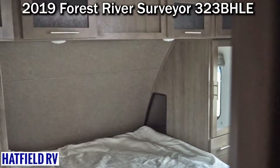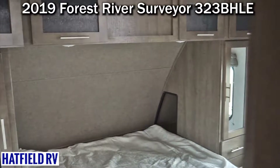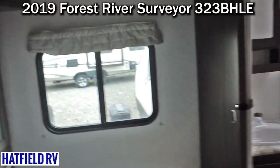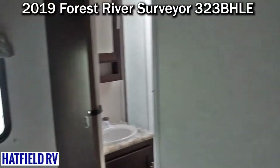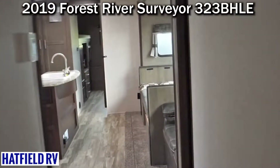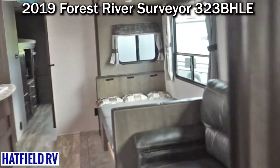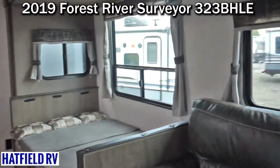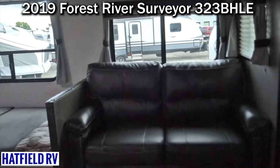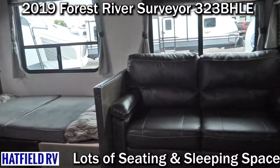They do a great job of storage. There is wardrobe hanging capability on each side of the bed. Those cubby holes back there have USB ports and AC plug-ins for CPAPs or charging your phone. There are also windows in the slide-out on the ends and on the back — some manufacturers don't do that.